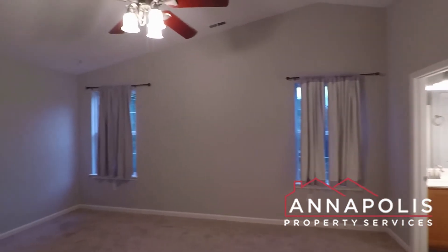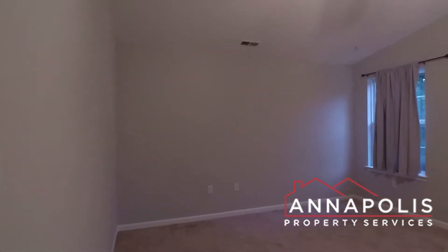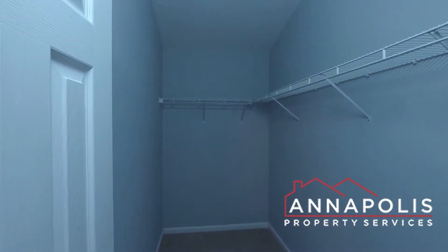First here's the master suite — a really good-sized room with a ceiling fan and views over the backyard. Fantastic master bathroom with double vanities, and a really good-sized walk-in closet.